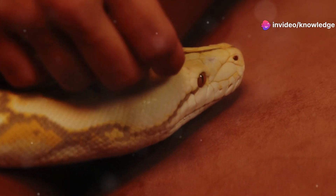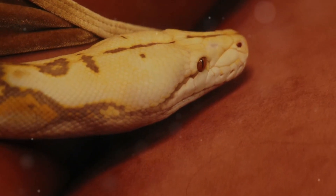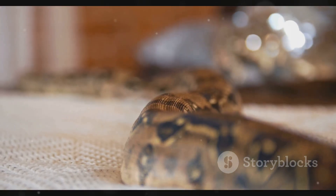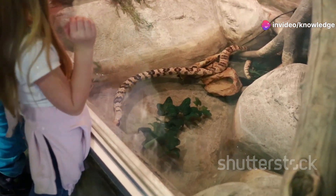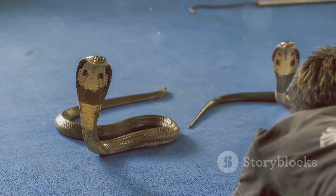Understanding the differences between these snakes is more than just knowing your wildlife — it's about respect and safety. By the time we're done, you'll be able to spot the difference like a true wildlife warrior. And remember, the best way to interact with any wild snake is to admire it from a respectful distance. Let's get into it!